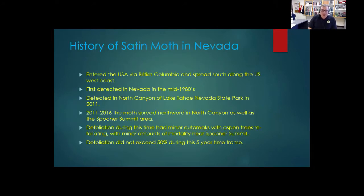The White Satin Moth entered the United States via British Columbia and spread south along the U.S. west coast. Initially introduced in the early 1920s, it was first detected in Nevada in the mid-1980s by the Nevada Department of Agriculture.